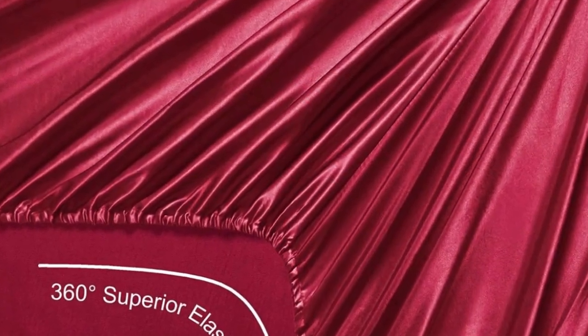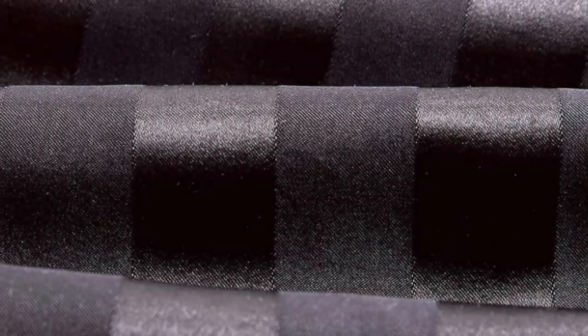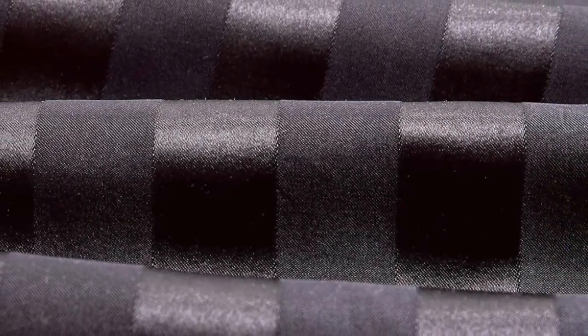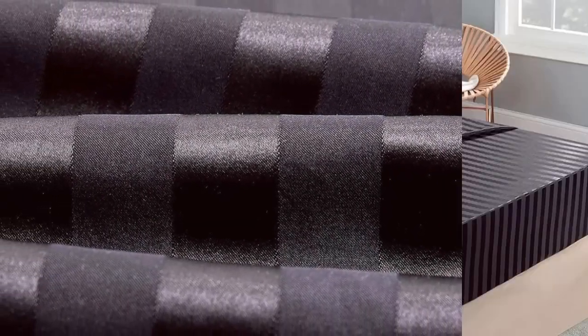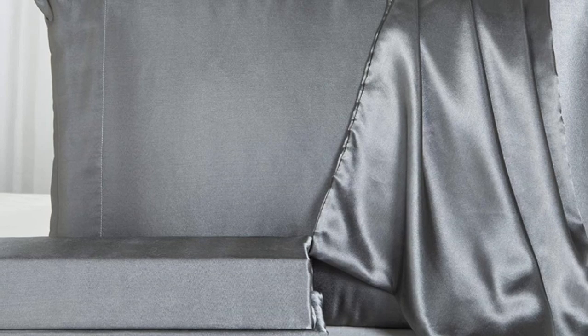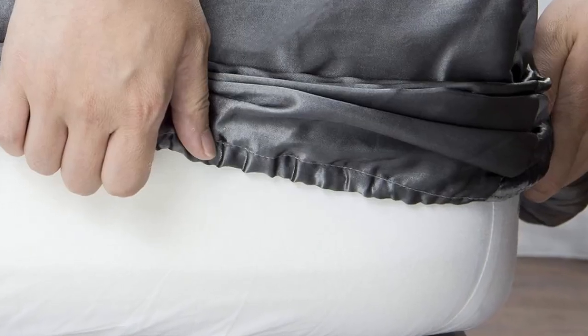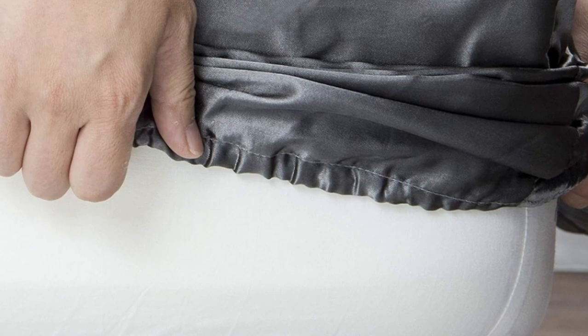These sheets passed our colorfastness test, showing no signs of fading or bleeding. They also held up well in the wash — the colors still looked good, and there were no snags or loose threads. One thing to note is that, despite the product name, they're not technically silk, but rather a satin-woven polyester. Still, considering the affordable price tag and impressive color selection, you really can't go wrong buying this sheet set.